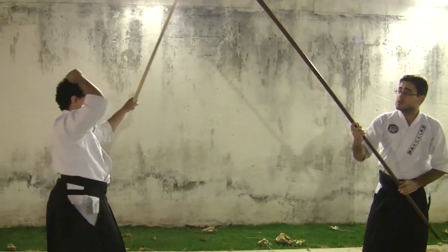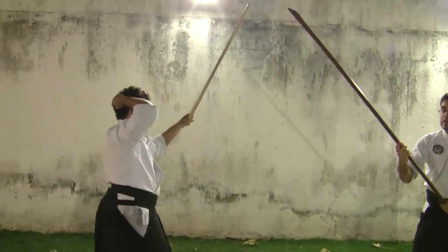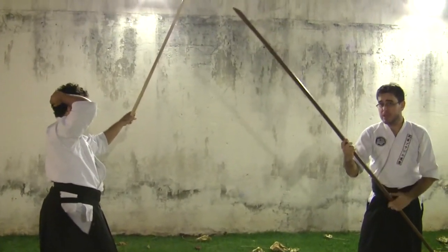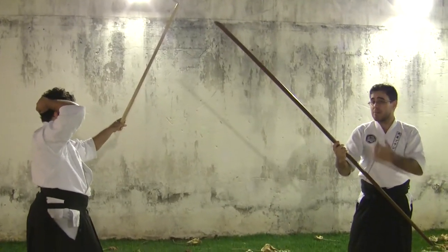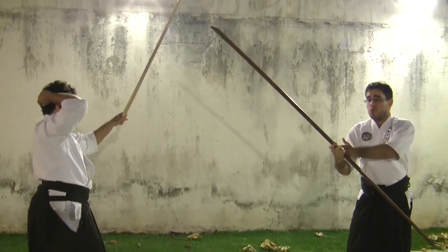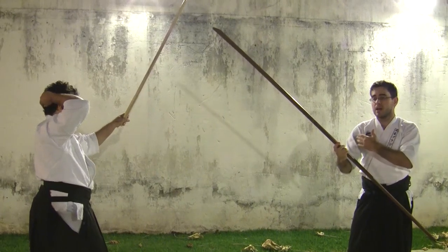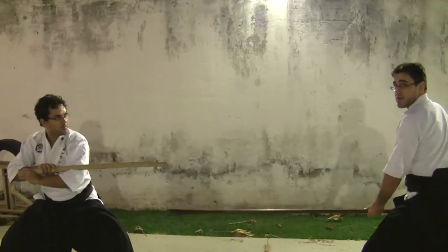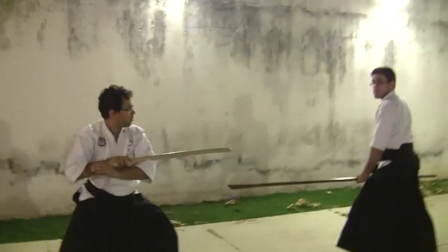Daqui, nós temos a ênfase de emendar, aproveitando uma arma longa e seu momento de inércia para que eu consiga realizar um corte com bastante violência, mesmo que o Kenshi busque atuar dentro do meu vazio — o que seria um passo um pouco difícil. Então, daqui, eu obrigo com que ele se recomponha em Shizentai, finalizando assim a primeira parte deste combate de Naginata Token.